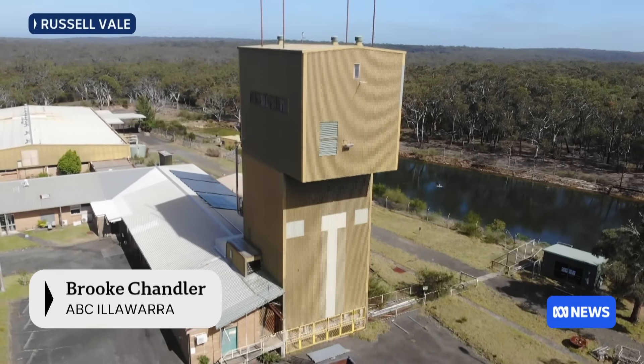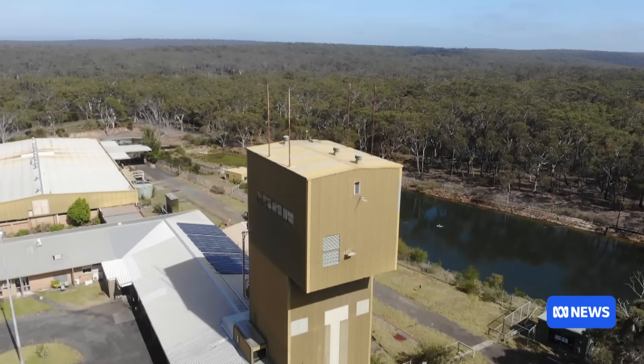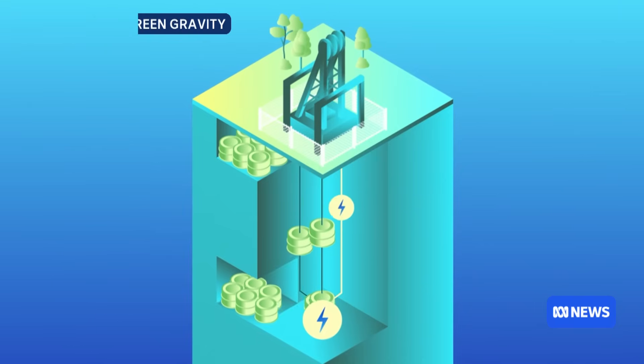Towering above the bushy landscape, this derelict mine shaft is about to get a new lease on life. We're going to see the world's first ever mine site demonstrations of a gravitational energy storage system. The process works by raising and lowering heavy weights up and down the shaft.